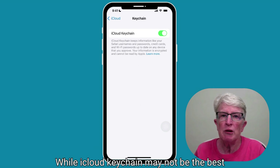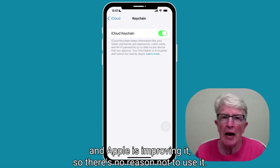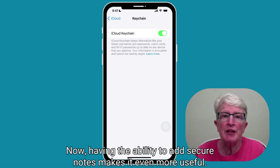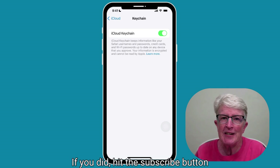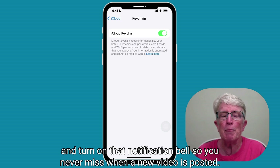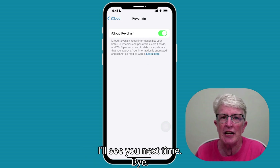While iCloud Keychain may not be the best password manager available, it's free, it's baked into iOS, and Apple is improving it, so there's no reason not to use it. Having the ability to add secure notes makes it even more useful. If you enjoyed this quick video, hit the subscribe button and turn on that notification bell so you never miss when a new video is posted. Thanks so much for watching — I'll see you next time.